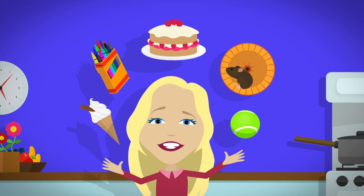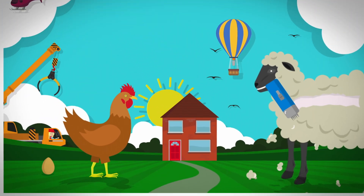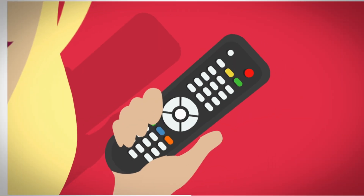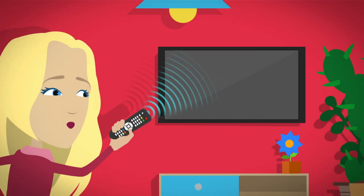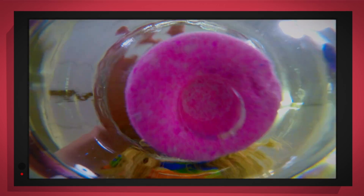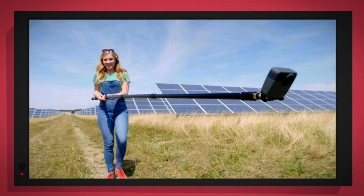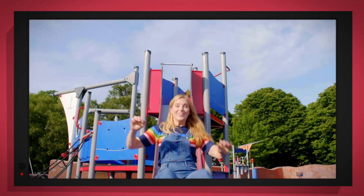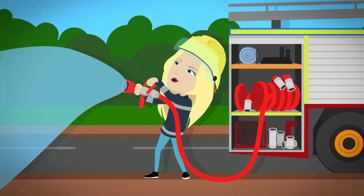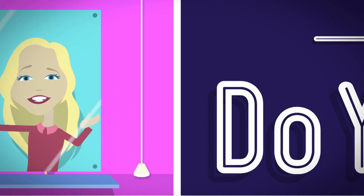There are lots of things all around, lots of exciting things that surround us. But how does it work? Do you know? How is it made? Do you know? Things that go up, things that go down, things that go pop, things that go round. With special cameras to show you inside, it's going to be a big surprise. But how does it work? Do you know? How is it made? Do you know?